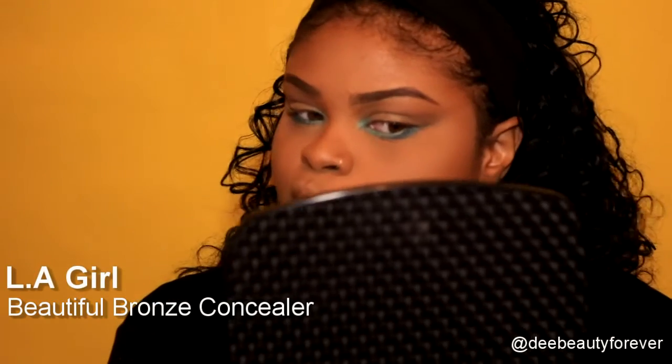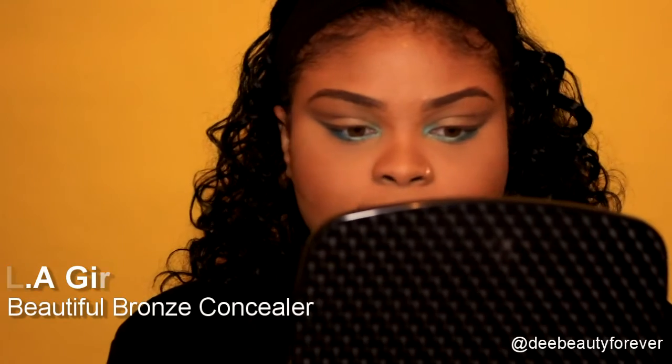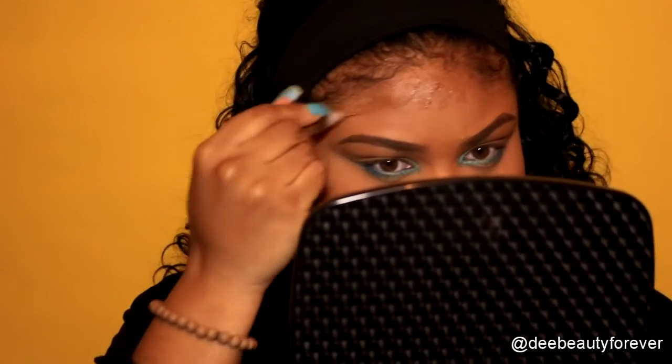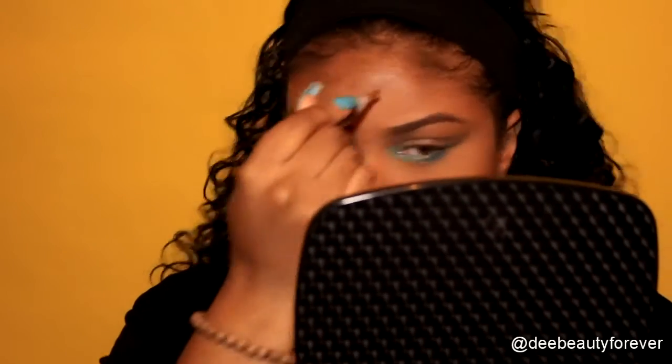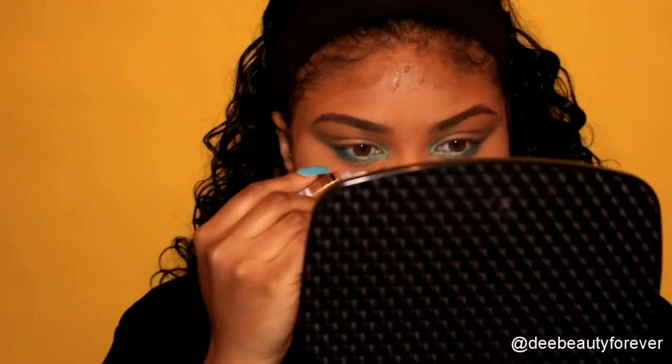Time to contour. I'm going in with LA Girl Beautiful Bronze Concealer — this is probably one of the most beautiful shades I've honestly seen, like the bomb. I'm doing my forehead, cheekbones, and bridge of my nose — just your regular places — and I'm going to blend this out.